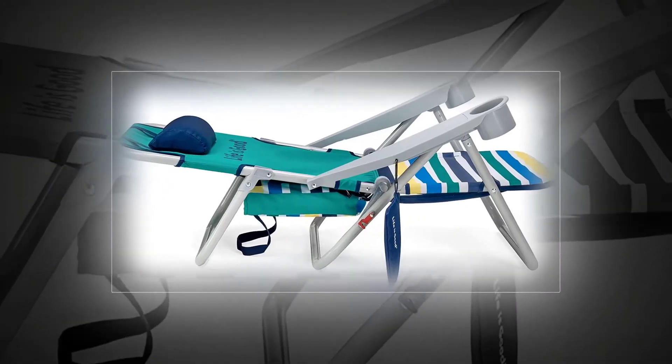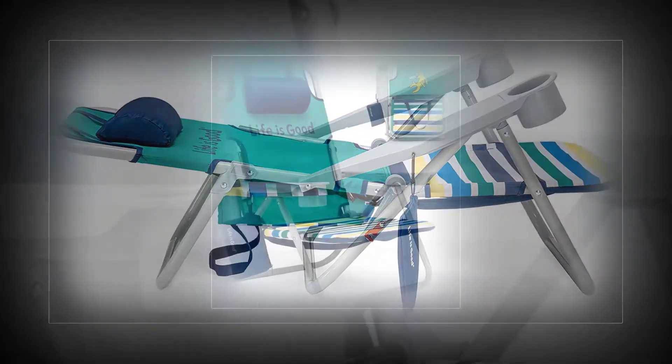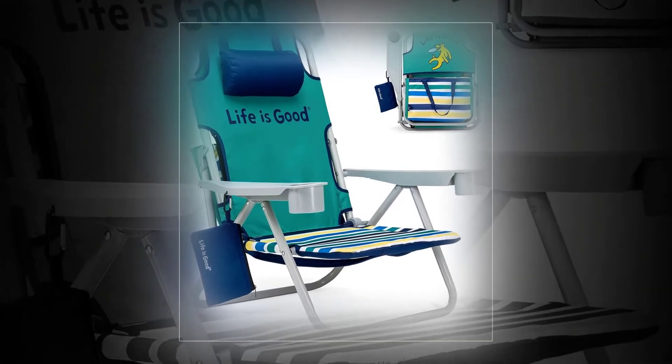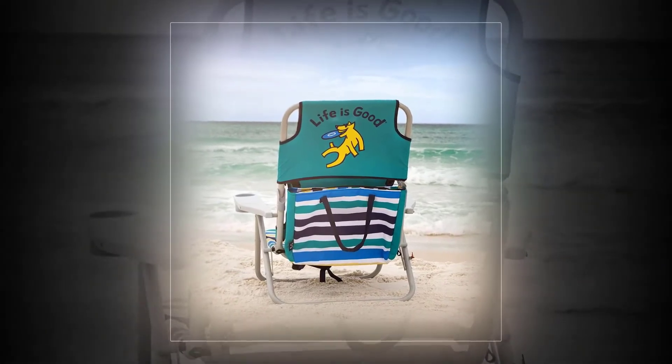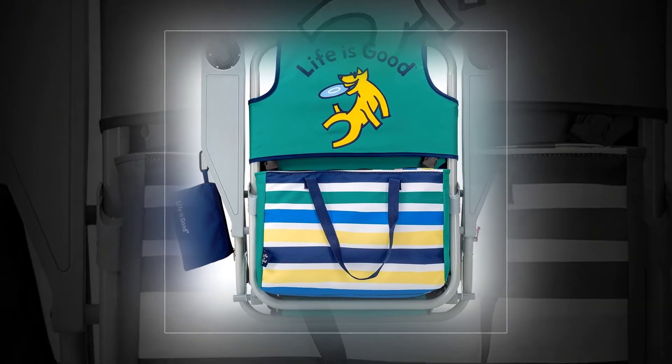The Tommy Bahama Backpack Cooler is a great companion for any outing. It features a lightweight aluminum frame that adjusts to five positions and a tough 600 denier polyester fabric that can stand up to plenty of use without showing wear. Also includes a cell phone pouch, fold-out towel rack, and removable pillow.